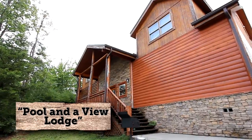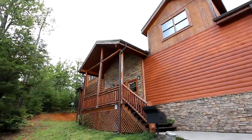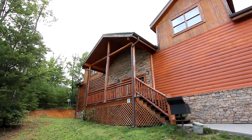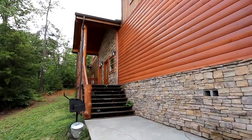Here you have the total package — the perfect combination of beautiful views, luxury amenities, and plenty of space for your large group. Pool and a View Lodge provides 6 bedrooms, 5 baths and a half bath, sleeping up to 24.